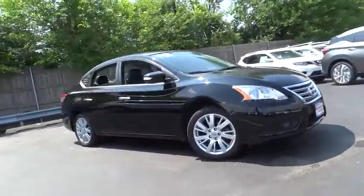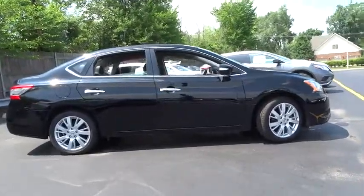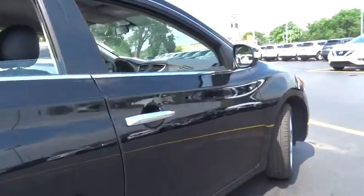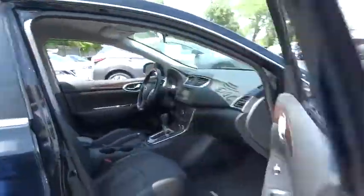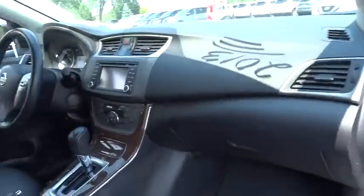The 2013 Nissan Sentra. With its spacious and versatile interior and stellar fuel efficiency, the Nissan Sentra is the obvious choice for anyone who wants to enjoy a stylish and comfortable ride. This vehicle has less than 30,000 miles. Here are some of this vehicle's great options.